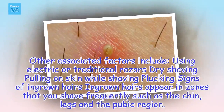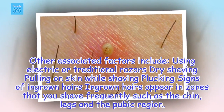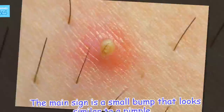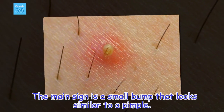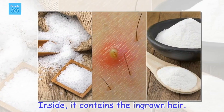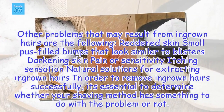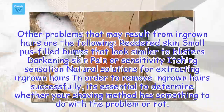Other associated factors include using electric or traditional razors, dry shaving, and pulling on skin while shaving. Signs of ingrown hairs: Ingrown hairs appear in zones that you shave frequently, such as the chin, legs, and the pubic region. The main sign is a small bump that looks similar to a pimple. Inside, it contains the ingrown hair, and may cause pain, sensitivity, or an itching sensation.